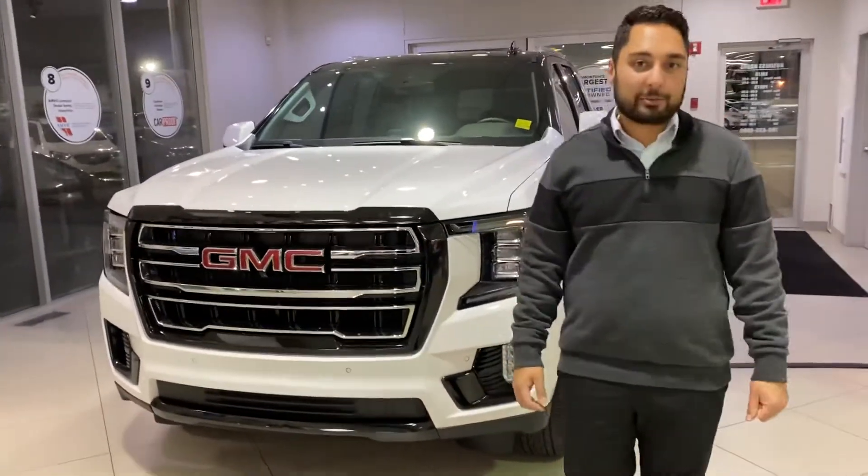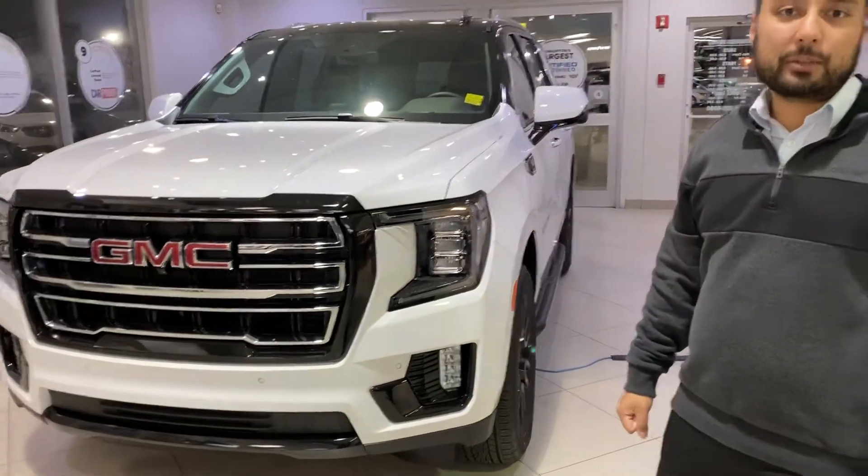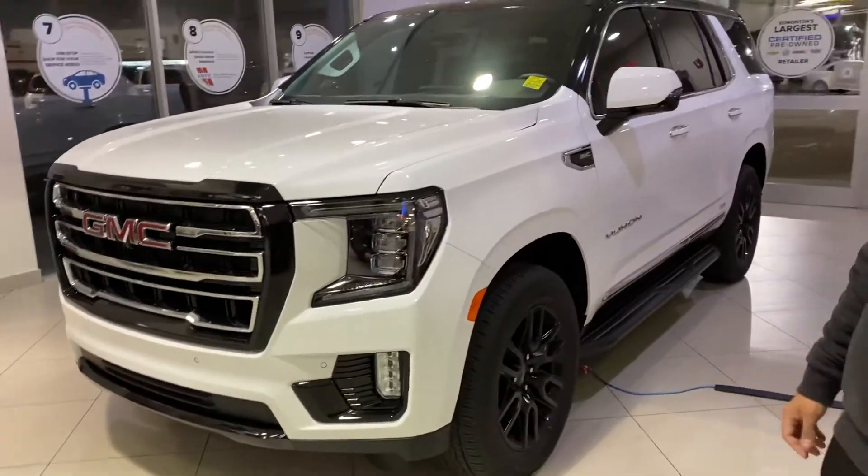Hi, my name is Jaz. I'm with Capital GMC and today I have the absolute pleasure of showing you this awesome GMC 2020 Yukon SLT. This is our Panda Edition — a two-spec build we put together here at Capital.